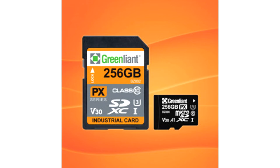SD and microSD Armour Drive products offer endurance options of 3K P-E Cycles (PX Series) and 30K P-E Cycles (X Series), respectively.